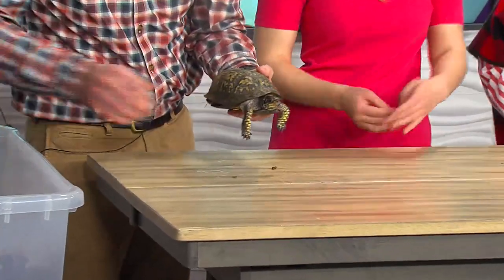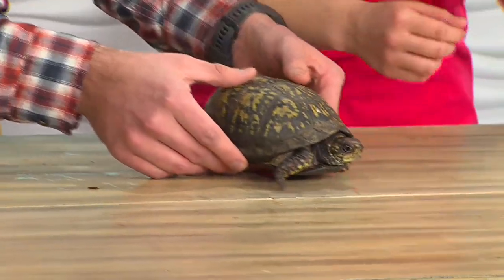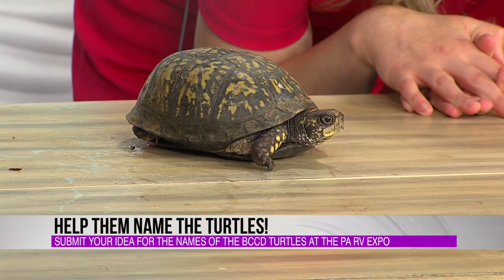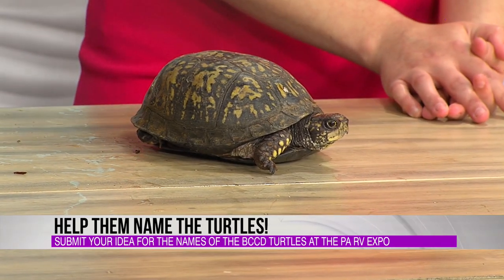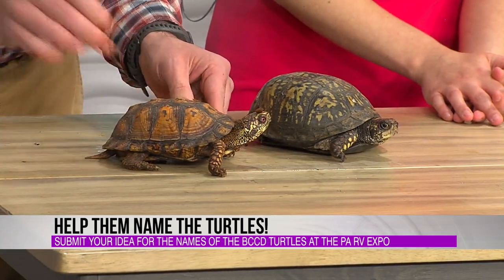I'm going to bring up the female here because something special about her is that she's about 100 years old. Isn't that awesome? She looks good for her age. She's not going to be quite as active, but she'll still like to motor even in her older age. And then her special male counterpart — he's between the ages of 35 and 50, and he's got a nice characteristic of red eyes.